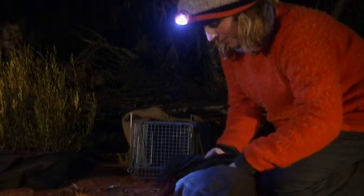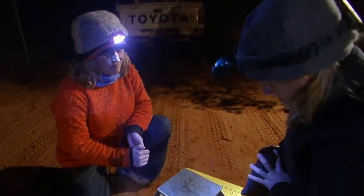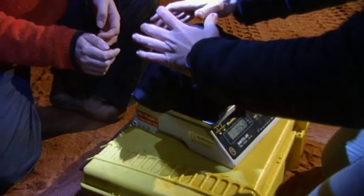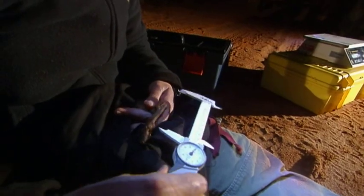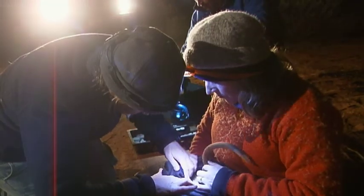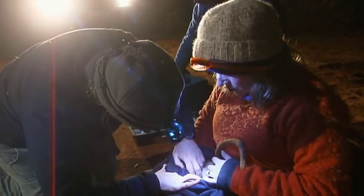We're actually trapping the animals every three months and because you've actually got the animal in the hand at that point, you can weigh it, you can measure its foot length, you can see if they're reproducing. We check their eyes and their mouth and their coat condition and look for any parasites they might have, and just generally feel what condition they're in.